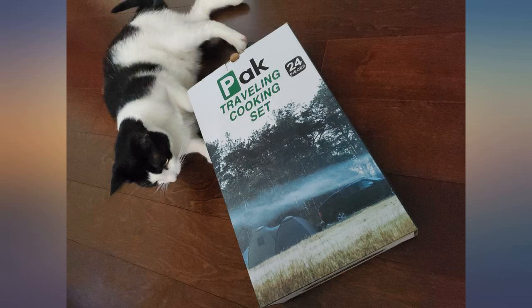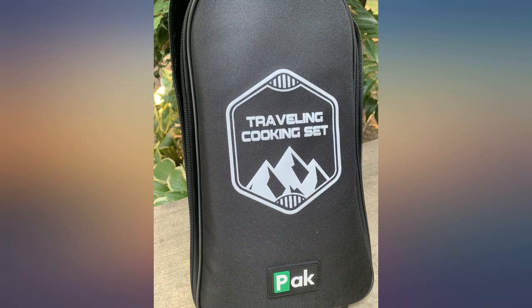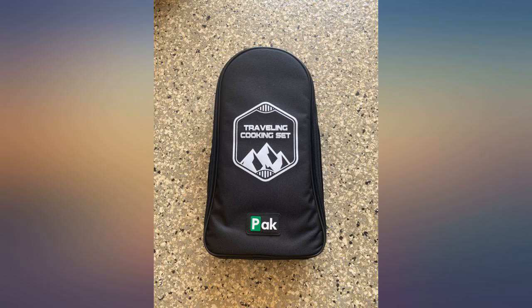This camp cookware set is beyond anything I ever imagined. It has everything you could possibly need while out on the road, all packed into one bag. The utensils are full size and not at all flimsy. These are items you could use in a real kitchen.